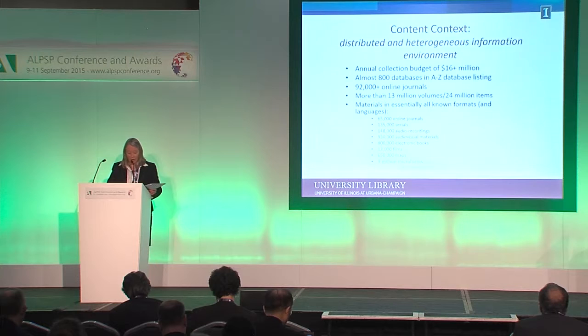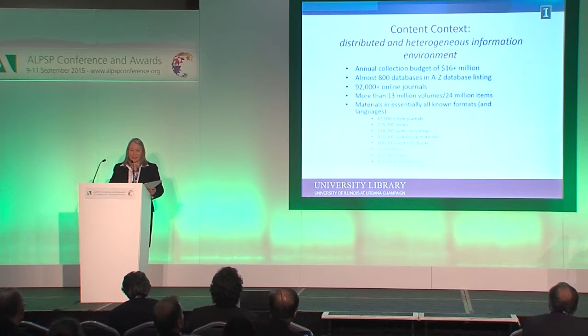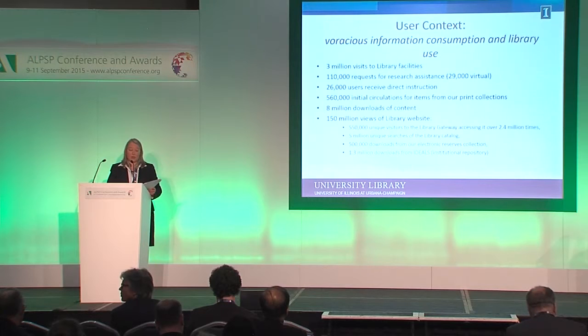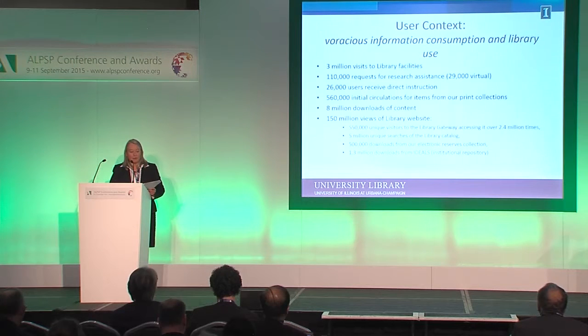I want to give you a little sense of our content context. We are a distributed and heterogeneous information environment and also very large. We spend more than 16 million dollars a year on collections. We have almost 800 databases, 92,000 online journals, 13 million volumes, 24 million items. In other words, we have an immense amount of content available directly to our users, and then of course we have the open web. Our users are voracious consumers of information as well as library services — three million on-site visits per year, 110,000 requests for assistance, almost 30,000 of those coming through virtual means.